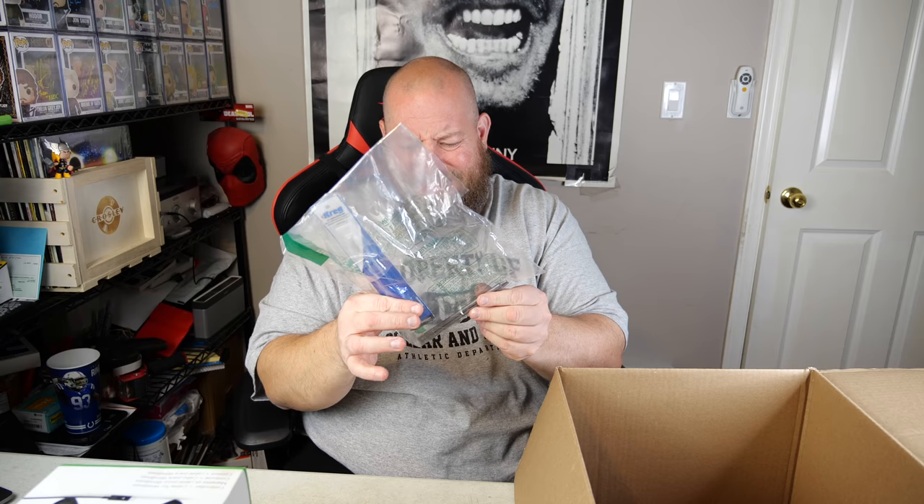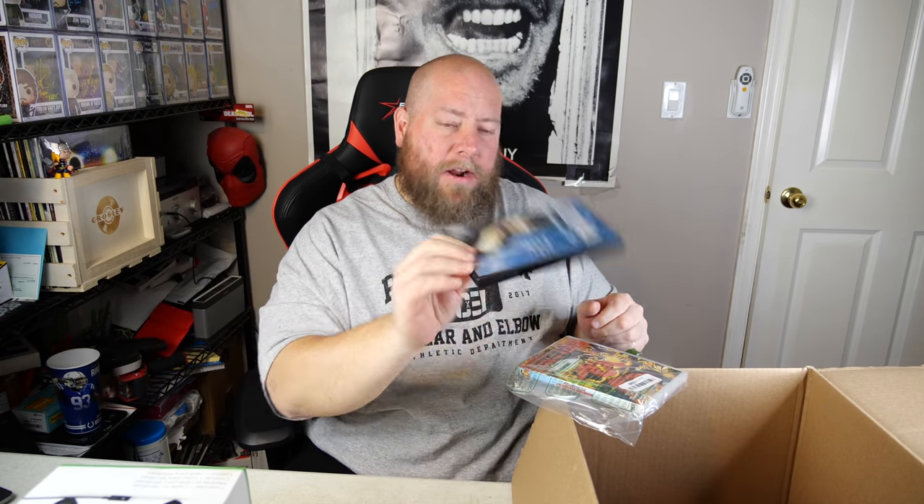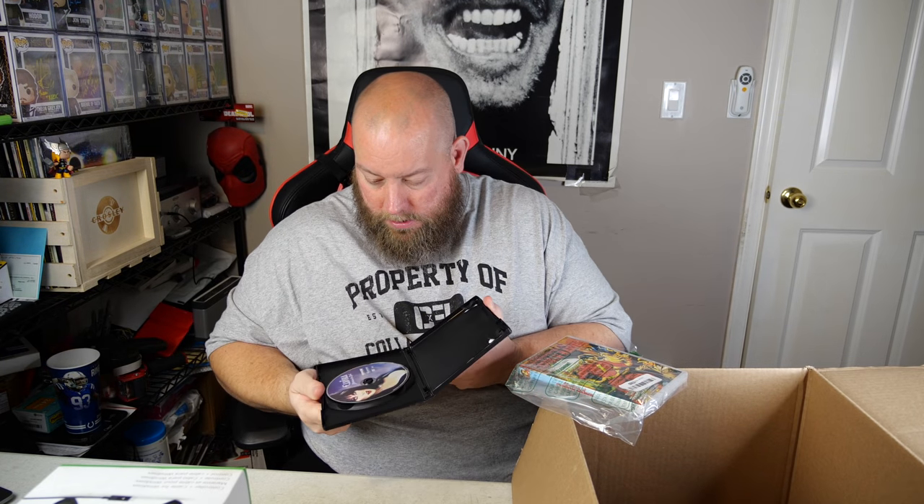Got a number two square driver set — kind of a tool, not sure why it's in an electronics pallet. Then a Rocky soundtrack CD — never seen that in a pallet before, that's probably a great soundtrack. And we've got Elvira: Mistress of the Dark on DVD — probably good for five bucks.